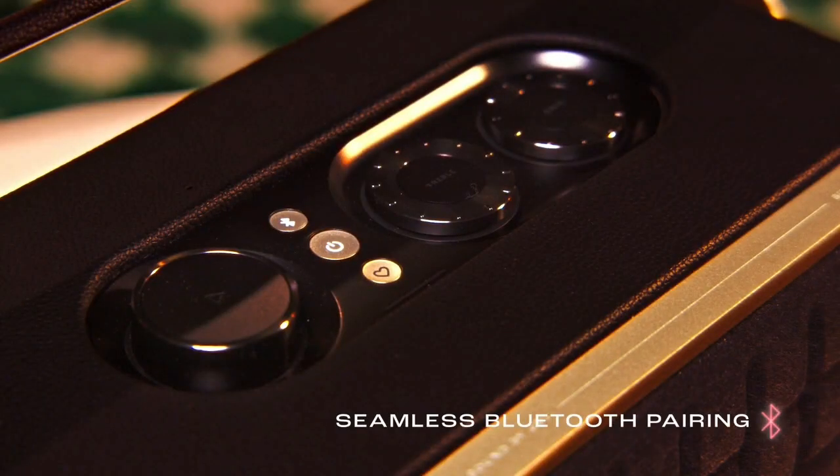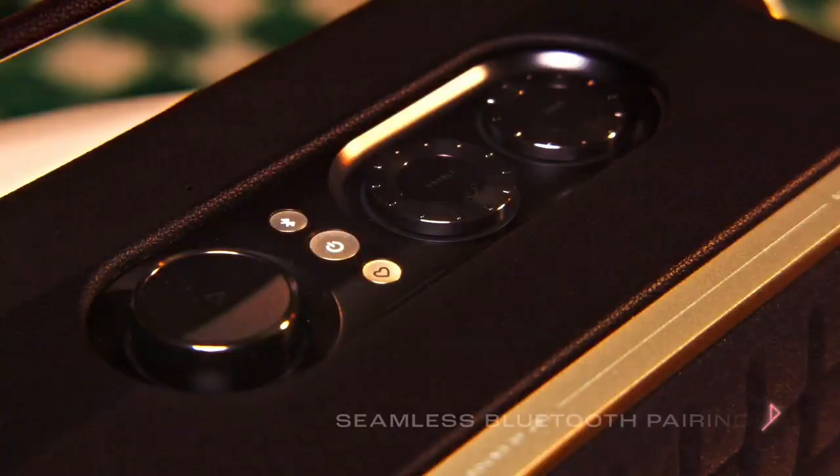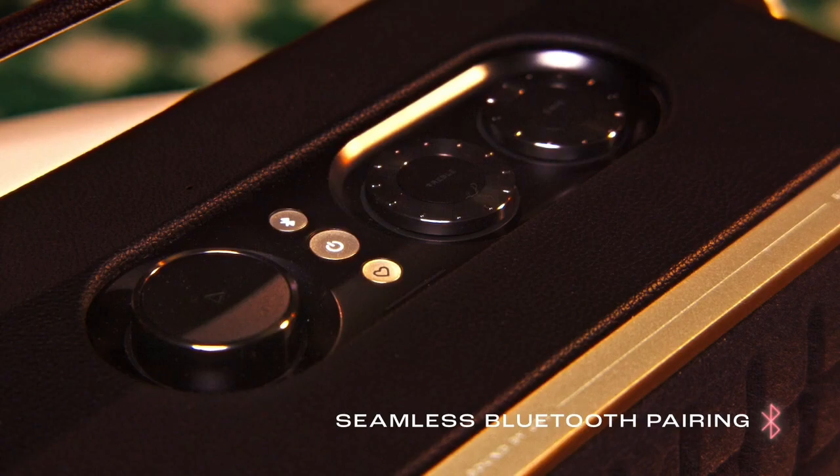Seamlessly share playlists by pairing the JBL Authentics 300 with any Bluetooth devices.